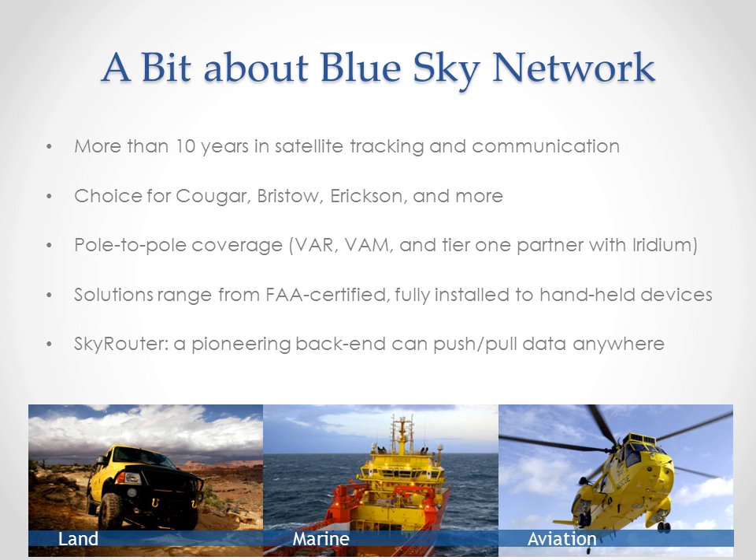Keeping with the Blue Sky Network mission of covering the entire spectrum of a company's tracking needs, SkyRouter is a 100% open platform that can capture data from anywhere and send it anywhere. Legacy devices, third-party hardware, custom data feeds to ERPs — none of it poses a problem. SkyRouter is a tracking platform, a communication system, and reporting engine that can be accessed and used from anywhere with a web connection.